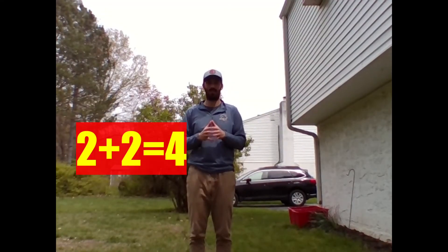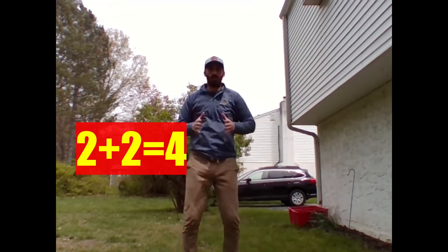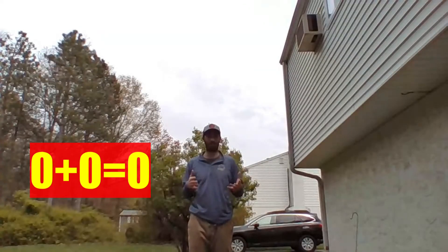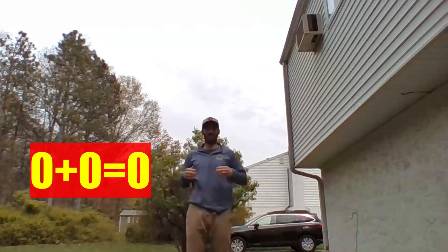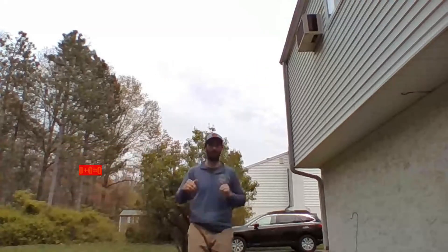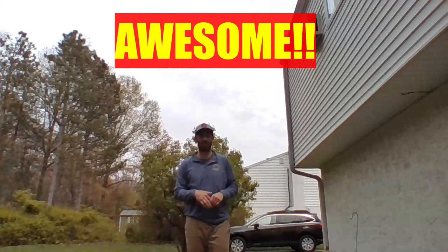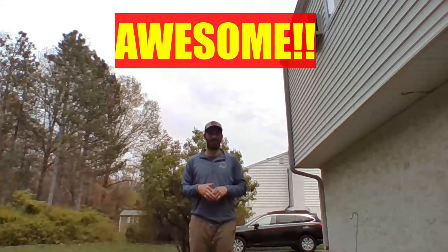Let's do the next one. Two plus two is four. Last one — the easiest one. Zero plus zero is zero. All right, nice job, Spring City! Keep practicing those doubles facts. See you later.